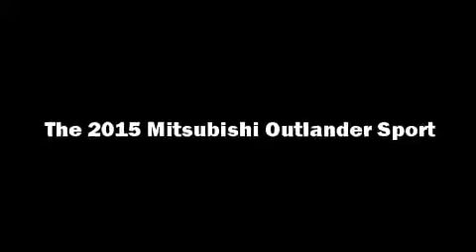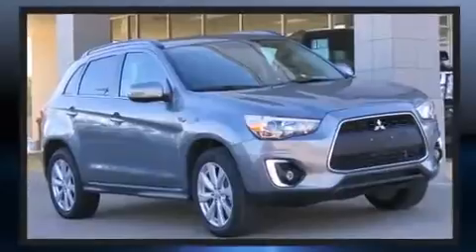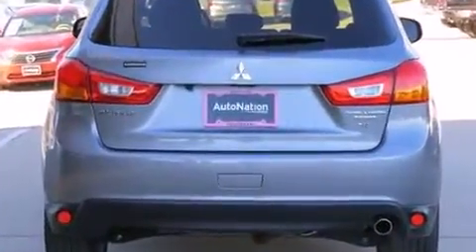Outstanding design defines the 2015 Mitsubishi Outlander Sport. With less than 10,000 miles on the odometer, this four-door sport utility vehicle prioritizes comfort, safety, and convenience. It features a continuously variable transmission, front-wheel drive, and a 2.4-liter four-cylinder engine.